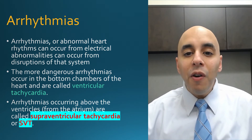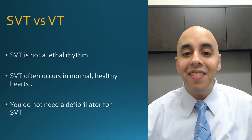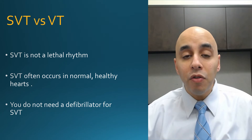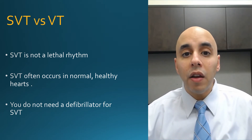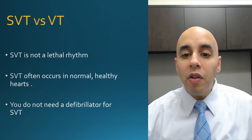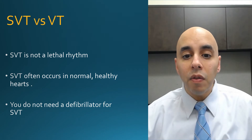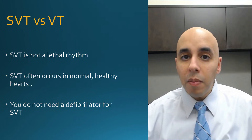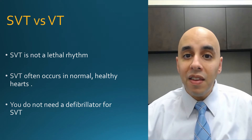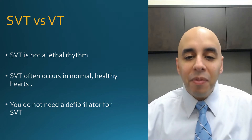Just to clarify SVT versus VT: SVT is not a lethal heart rhythm, whereas ventricular tachycardia often is. Supraventricular tachycardia typically occurs in normal healthy hearts, whereas ventricular tachycardia more often occurs in diseased hearts. You do not need a defibrillator with SVT because it's not a dangerous heart rhythm, but in VT you do.